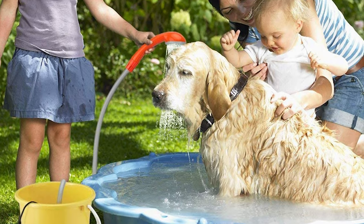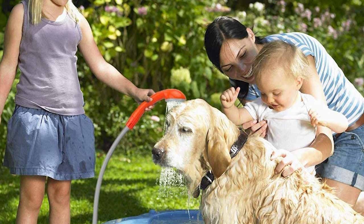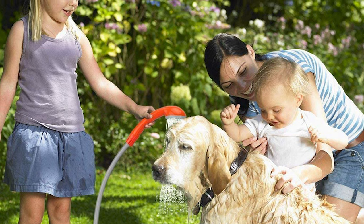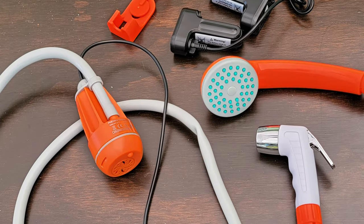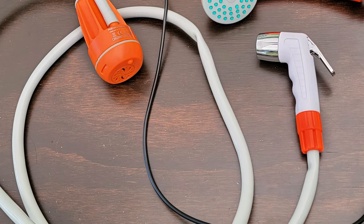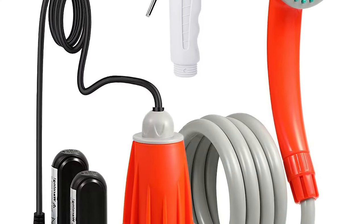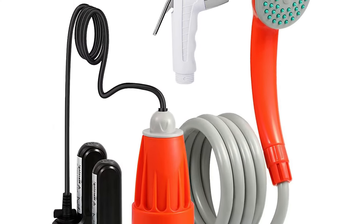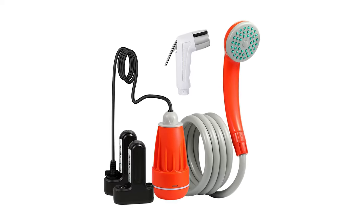The Ivation shower is a battery-powered portable shower that doesn't require any wires to work. It has two detachable batteries to allow for an extended, long-lasting experience. The Ivation mobile tub provides waterproof protection from all elements while still being lightweight enough to carry around with ease. It includes two battery packs which offer plenty of power on demand or can charge at home, so it's always ready when you need it most.